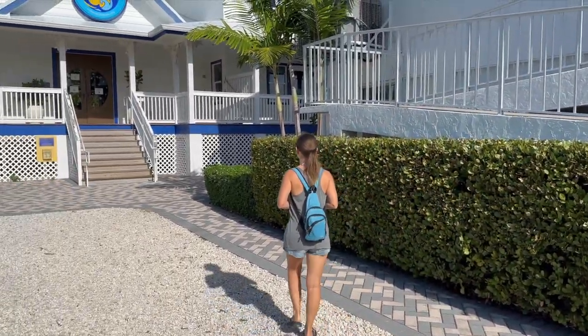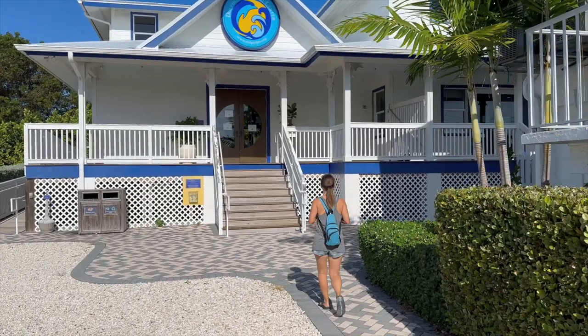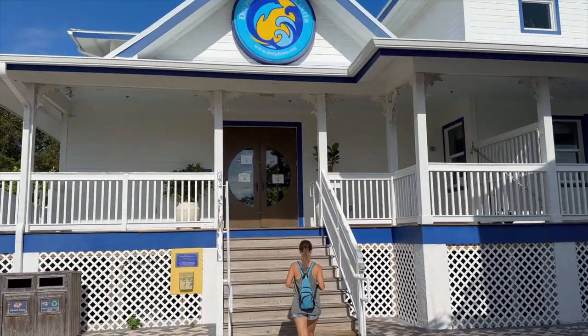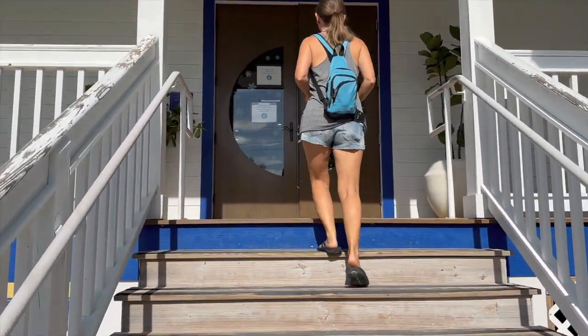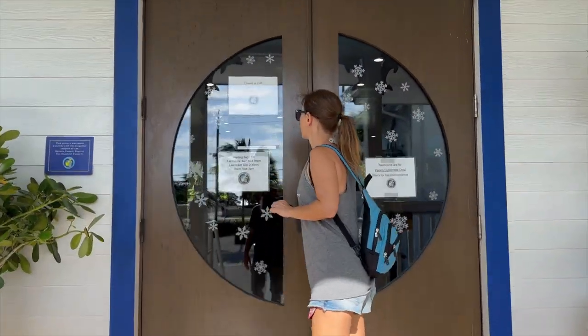Dolphin Research Center is a non-profit education and research facility. This is a wonderful place to observe a fun-filled behavior session, learn from an educational presentation, join an interactive program, and explore where a family of dolphins, sea lions, and exotic birds all call home.